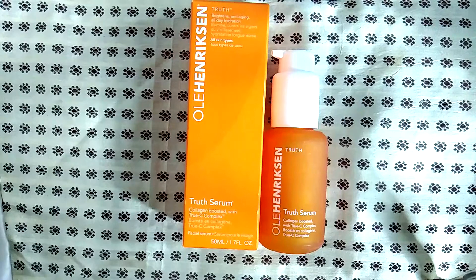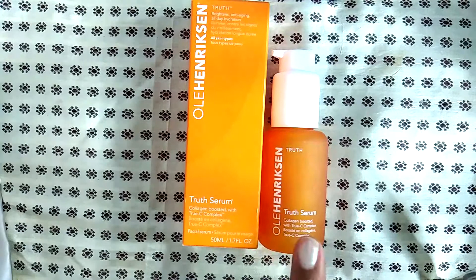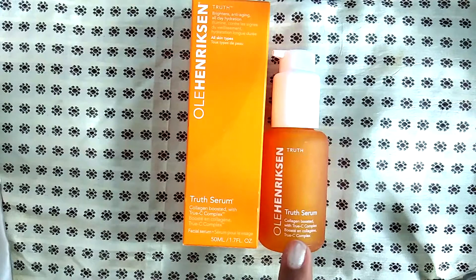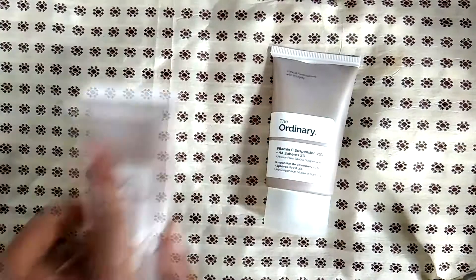The problem with vitamin C is that it's not always easy to stabilize, so you don't necessarily get the potency you're looking for. But personally, I've received a lot of compliments after using this particular vitamin C serum for a week or more — it just seems to clear out my skin and make it look a lot brighter. I really do recommend it. They sell it at Sephora and on the Ole Henriksen website.